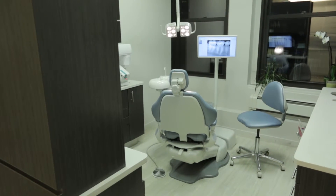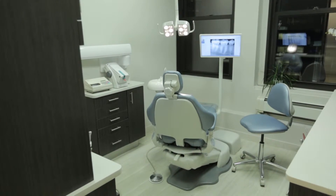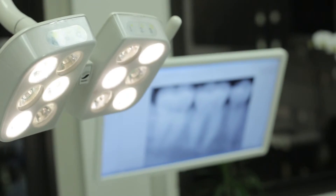To provide comprehensive dental care, we have an endodontist, prosthodontist, and oral surgeon in-house.